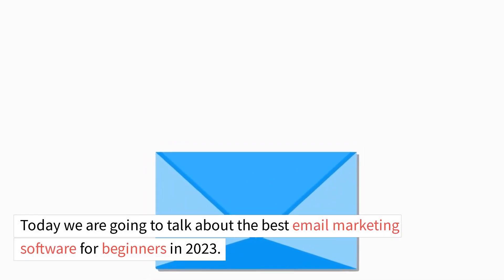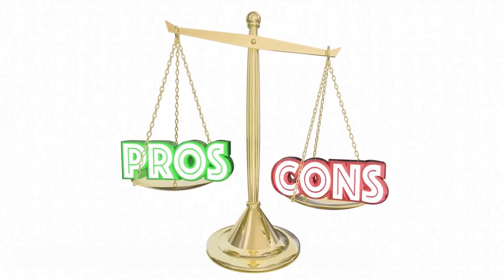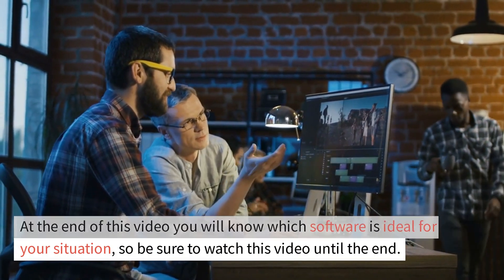Today, we are going to talk about the best email marketing software for beginners in 2023. We will talk about the pros and cons of each of them. At the end of this video, you will know which software is ideal for your situation, so be sure to watch this video until the end.